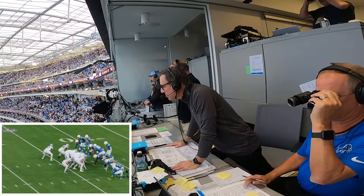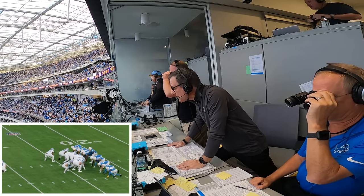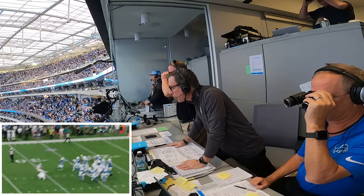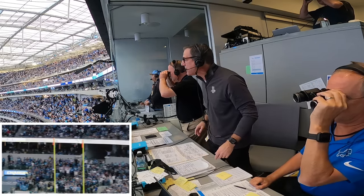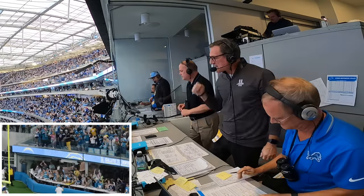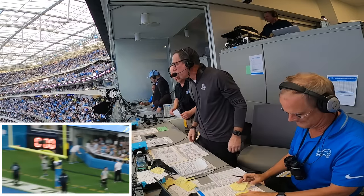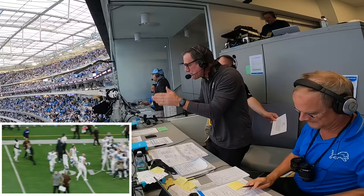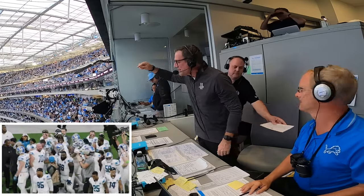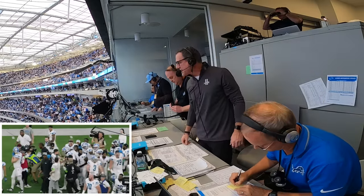Here we go — final play of the game. Lions going for the win. 41-yard field goal attempt. Pass mark left side, McQuaid to snap, Patterson the kick. It is up and it is good! He got it — that's a victory for the Lions on the final play of the game. And what a game it was, back and forth they went, no separation between these two. Ronnie Patterson sends it through to secure a 41-38 victory for the Lions. That is big time stuff.